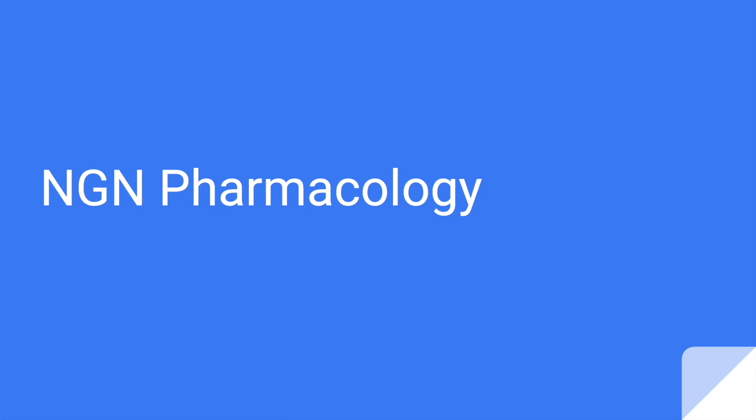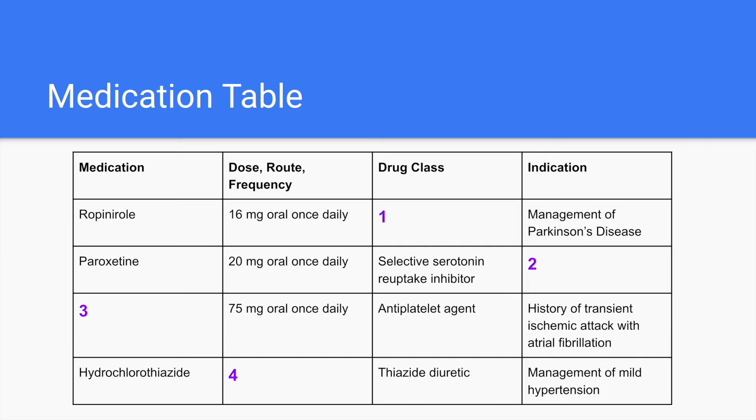Hey everyone, welcome to the series that will help prepare you for the next generation NCLEX. This is on pharmacology. Here you can see the medication table. We have four medications and four blanks, and we will go through each medication at a time. This will be like real questions, and I'll give you time to answer them as well.